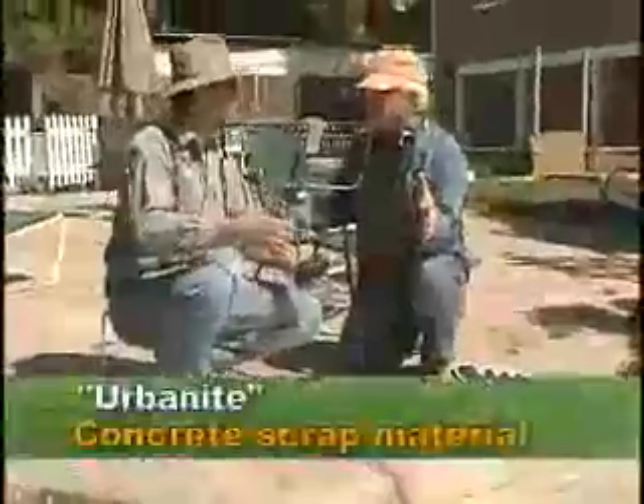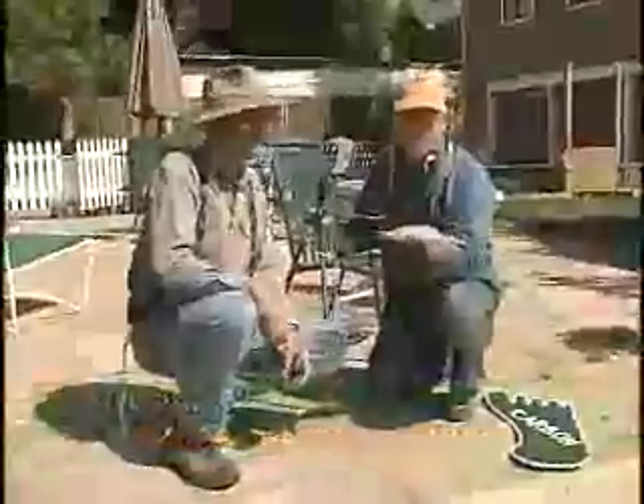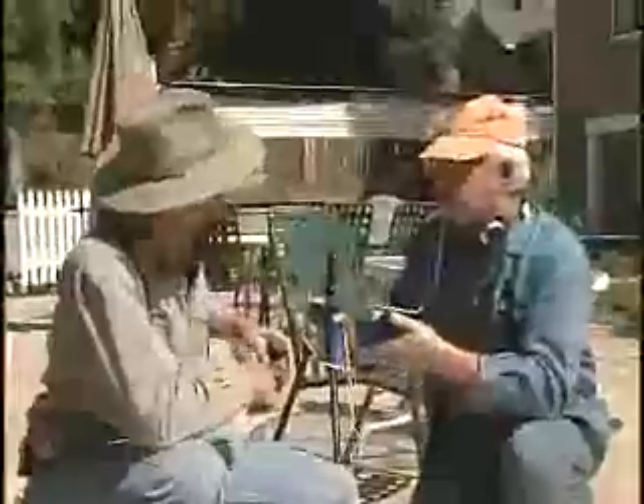They could have used urbanite too — that's chunks of concrete, the new mineral. It's beautiful. You can color it, you can texture it, there's a lot you can do. No sense breaking up concrete, sending it to the dump, and then bringing in flagstone.